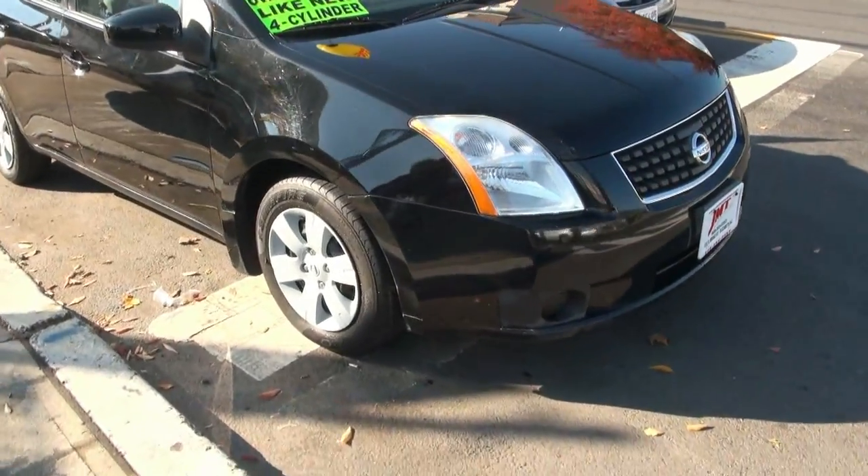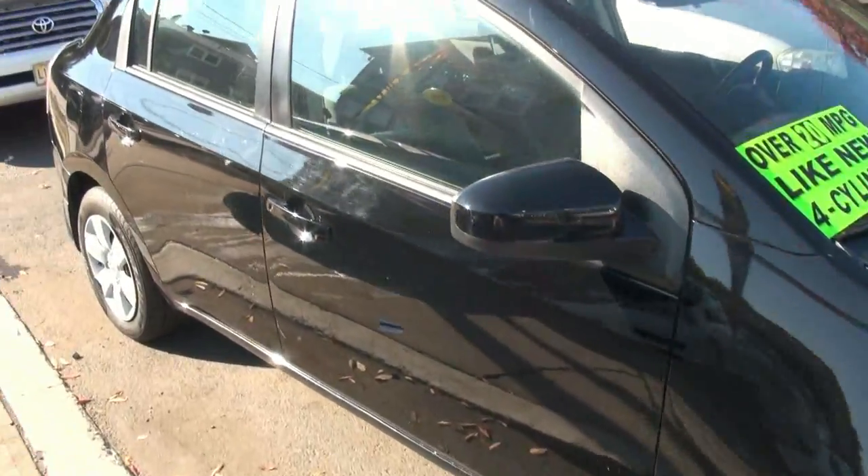Welcome to JMT Motors. 2007 Nissan Sentra. This one has a nice little 2-liter four-cylinder to save you on gas.